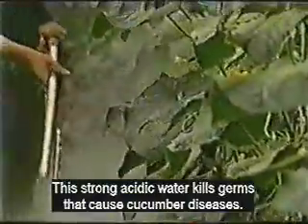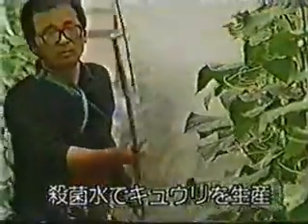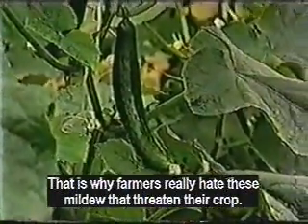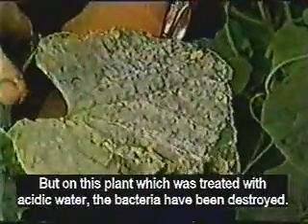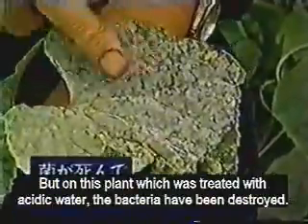The strong acidic water kills germs that cause all kinds of cucumber diseases. One healthy cucumber plant yields about 100 cucumbers, so farmers hate the diseases that threaten their crops. All harmful bacteria are destroyed on plants that are sprayed with the acidic water. It is surprising that white mildew was killed and removed by the powerful sterilizing power of the acidic water.